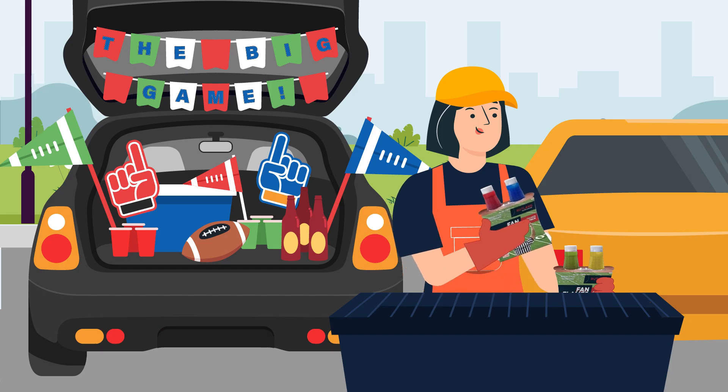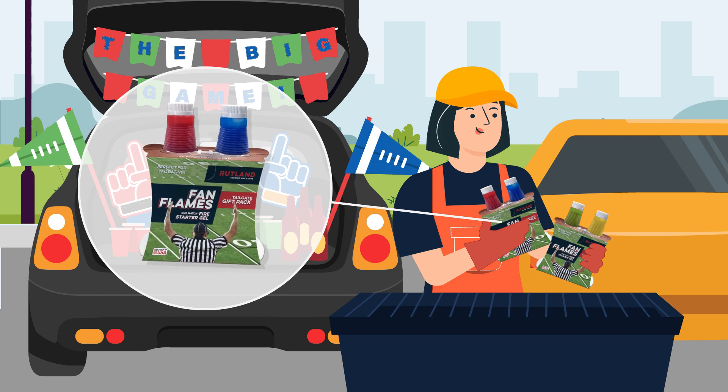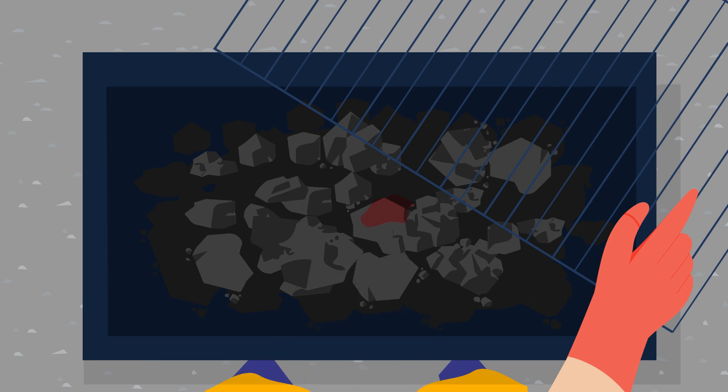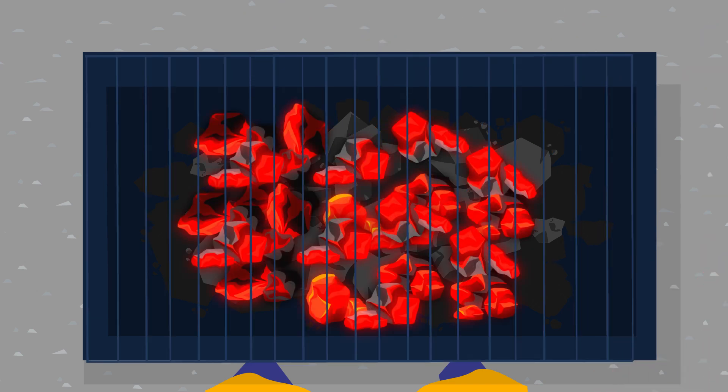Rutland brings team spirit to your barbecue or smoker with Fan Flames. This two-pack of team-influenced colors allows you to bring the heat without changing the flavor of your food. This easy-to-use fire starter is nice and thick so it doesn't run down the sides of a surface. It lights with one match and it burns longer than the competition.